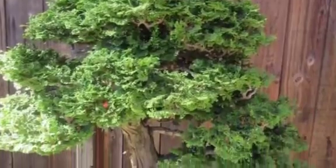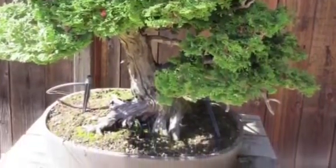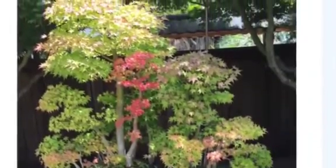Its collections are hundreds of bonsai and stones by outstanding artists and collectors from around California and the United States. The weather in Oakland, California is just awesome — perfect for growing bonsai trees.